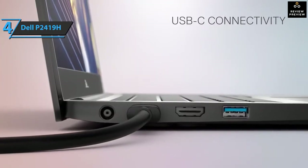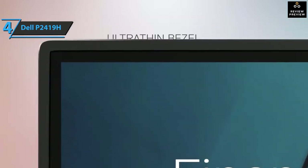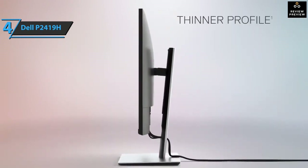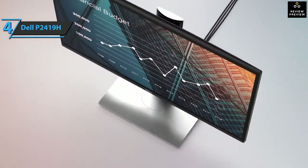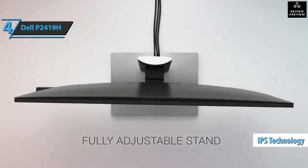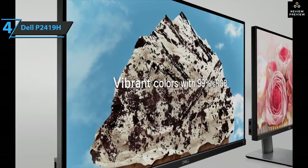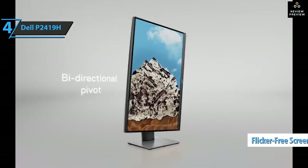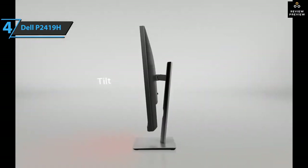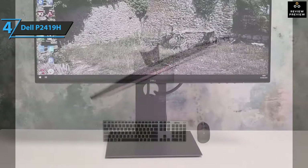The Dell P2419H gives you more options for multitasking — simply work on multiple screens and select one of several predefined templates using the Easy Arrange feature in the Dell Display Manager software. You can lay tiles on apps and get back to work faster with Auto Restore, a feature that remembers where you left off. The monitor also boasts vivid colors that you can enjoy in a wide viewing angle provided by in-plane switching technology. This TÜV-certified monitor features a flicker-free screen with Comfort View, a feature that reduces harmful blue light emissions.